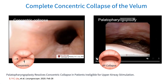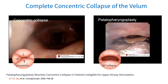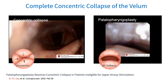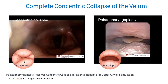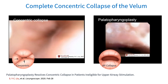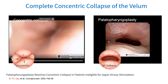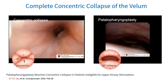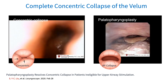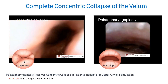Sometimes, a preservation uvulopalatopharyngoplasty, also known as a UPPP, may be done as preparation for optimization of future procedures. For example, it is often done in order to convert a concentric collapse pattern into an anteroposterior collapse or no collapse at all. This conversion allows patients to become candidates for upper airway stimulation, otherwise known as hypoglossal nerve stimulation.